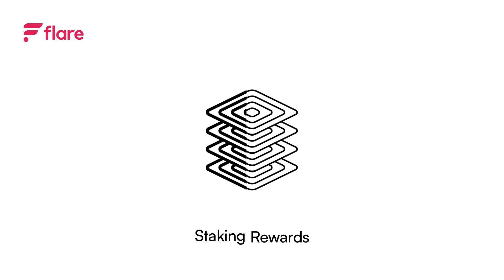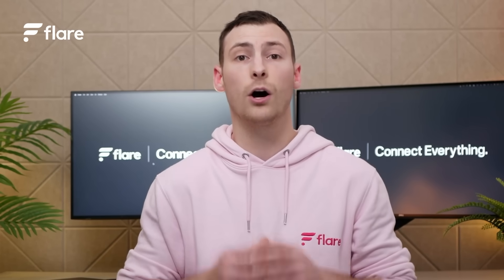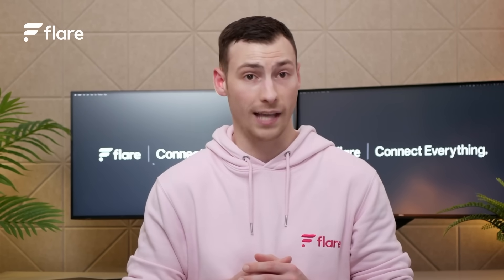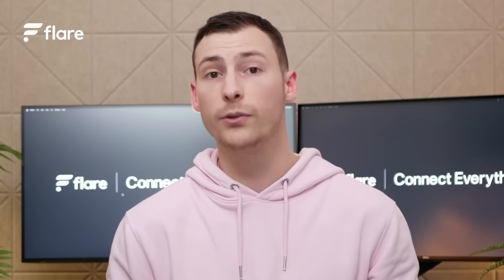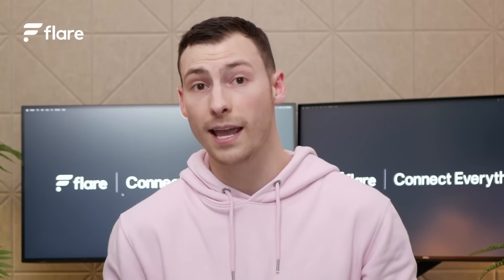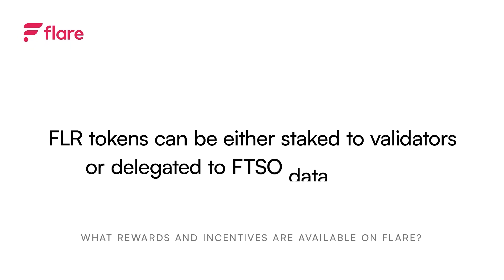The final type of incentive is staking rewards. Flare is a proof-of-stake blockchain and therefore secured by FLR tokens staked to validators. This is a very important process for the security of the whole network because the staked value makes it prohibitively expensive to attack. Only validators that are also successfully providing data to the FTSO are eligible for rewards, so it is important to check this before staking to avoid missing out.